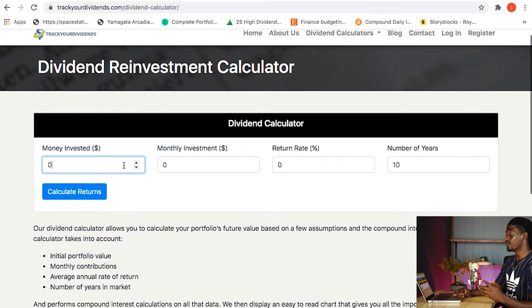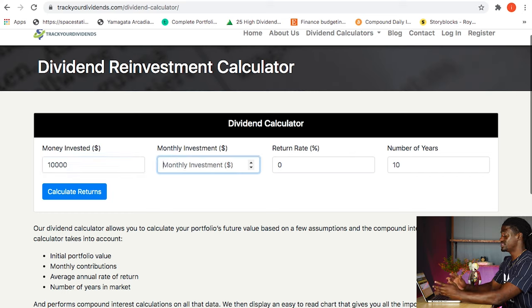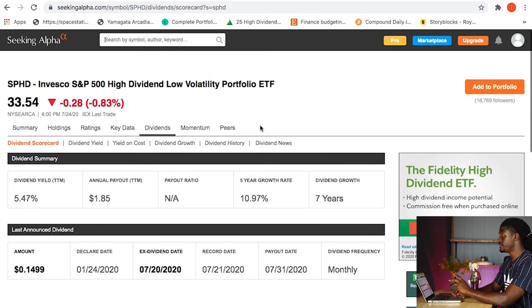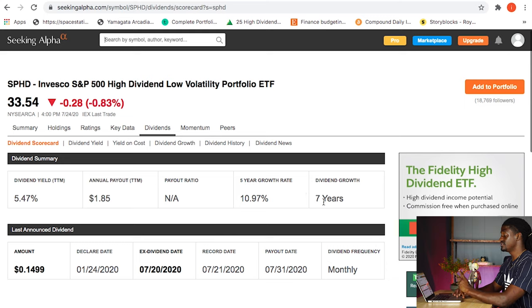So right now my dividend portfolio is sitting around $10,000. And my monthly investment — as you guys know, I invest $200 every single week — that means I'm reinvesting $800 every single month. The return rate that we're going to use is SPHD. SPHD follows the S&P 500. It is a high dividend, low volatility ETF. They have increased their dividends over the last seven years and they pay out around $1.85 per share.